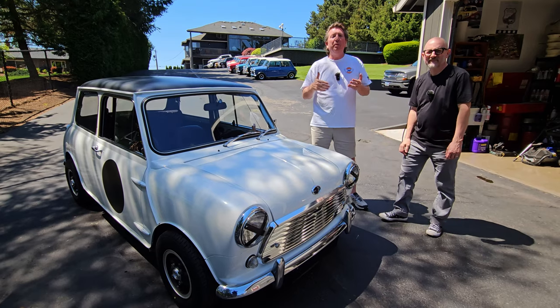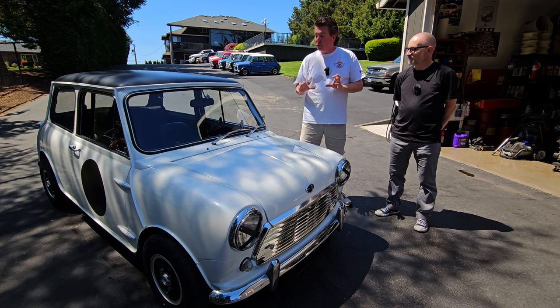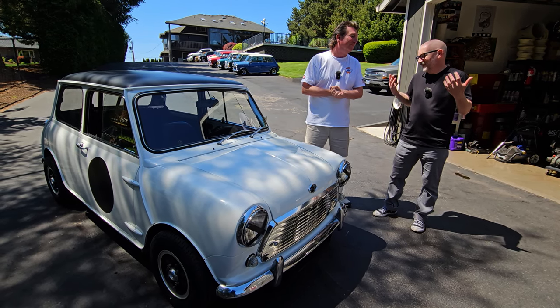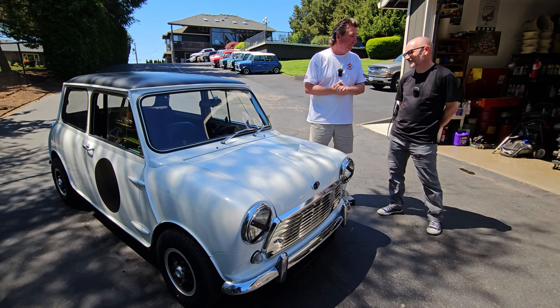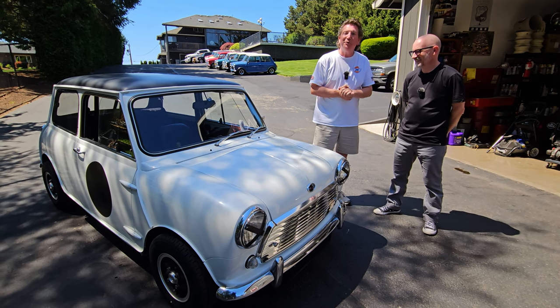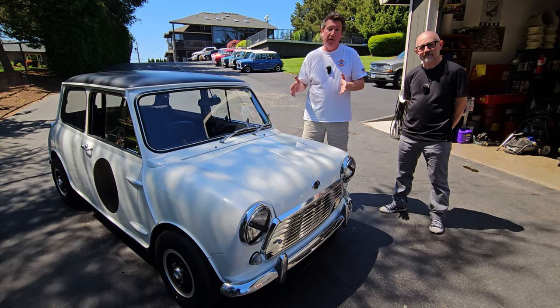Jack actually bought this car from us two years ago, and he's had a lot of fun enjoying it and tricking it out with cool stuff. So Jack, why are you selling the car? Other projects, you know — it's time. It'll be sad to see it go, but it's time. You mentioned remodeling your house and wanting more room in the garage. That's usually the case. But this is your opportunity to own a really cool car.